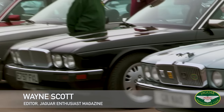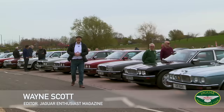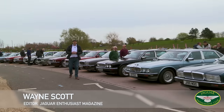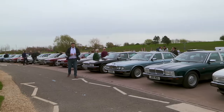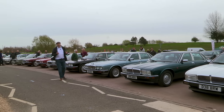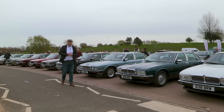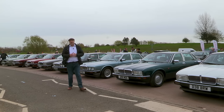I'm here very early in the morning on a very windy day outside the Jaguar Daimler Heritage Trust building at the British Motor Museum here at Gaydon. It's Jaguar Breakfast Club day — all of the different car clubs are positioned at the back there, including the Jaguar Enthusiast Club, and the special car of this meeting is the Jaguar XJ40.